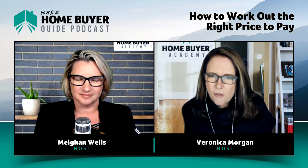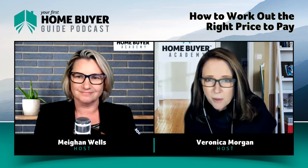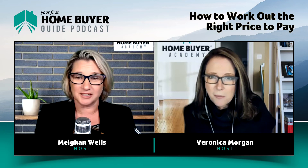Then you can have the confidence to say, 'I am going to push myself for this one.' You're going to have to — let's face it. Only one person can buy the property, and it's going to be the person most prepared to pay the most money most of the time.